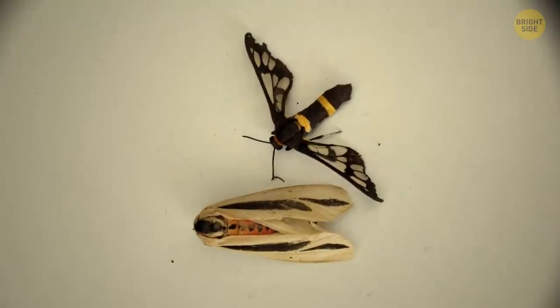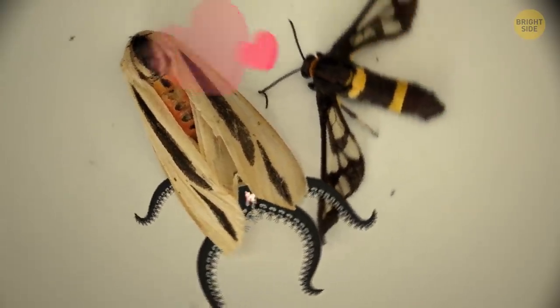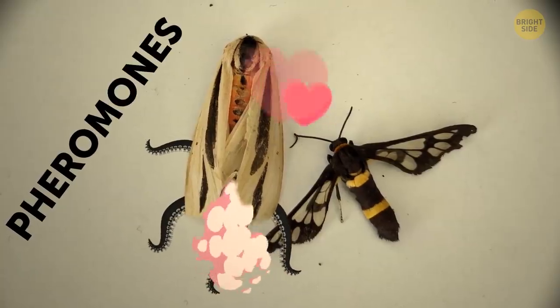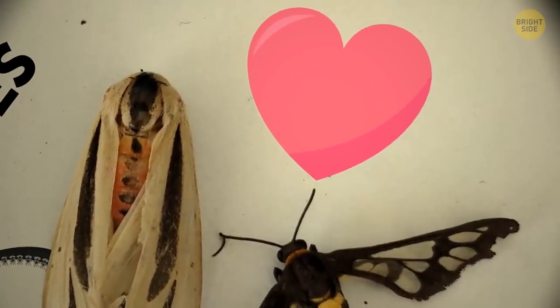But when he's trying to attract a partner, he shoots two pairs of massive tentacles from his bottom part. With them, the moth sprays not poison, but pheromones — those are like smelly-good chemicals that attract females. And it works. To each his own.